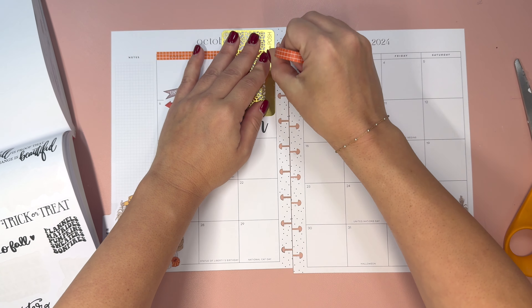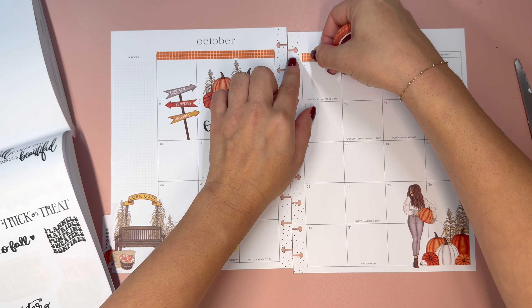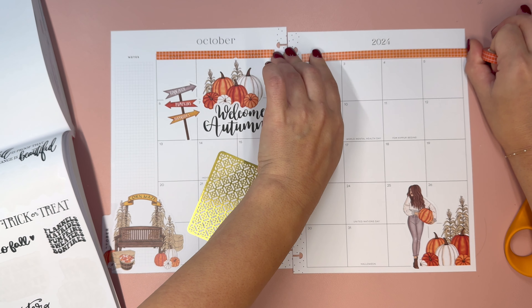Hello and welcome to my channel, this is Elyse here at Plan with Elyse, and today we are creating two custom Patreon spreads for my members.